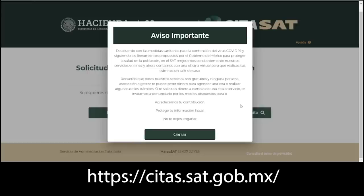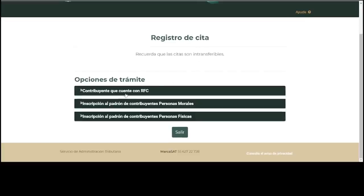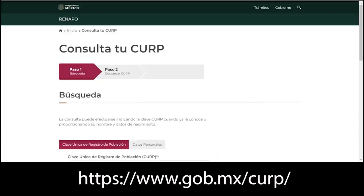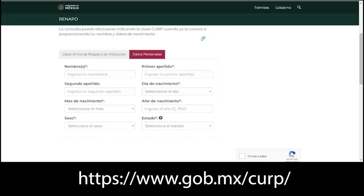The first thing you want to do is go to the website citas.sat.gob.mx — this is how we are going to make our appointment. You're going to click where it says Registrar Cita. You're going to need your CURP. You can often find your CURP on your resident card, but if it's not on there, you can look it up at www.gob.mx/CURP with your personal data. That way you can just copy it and paste it in.